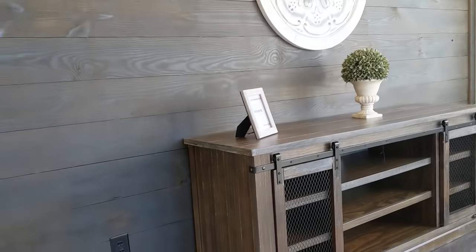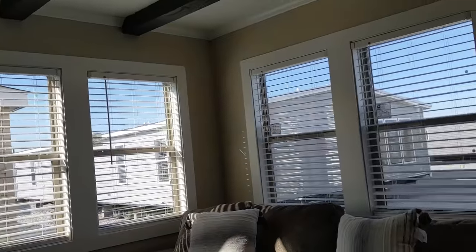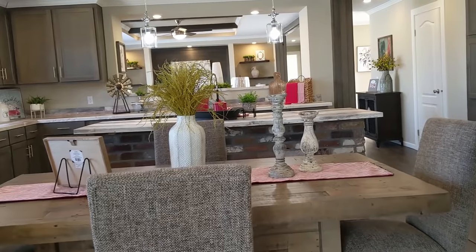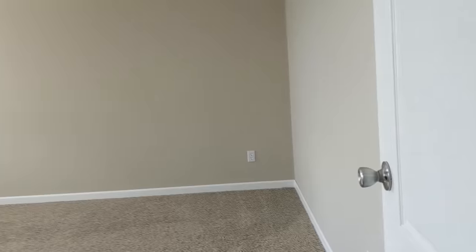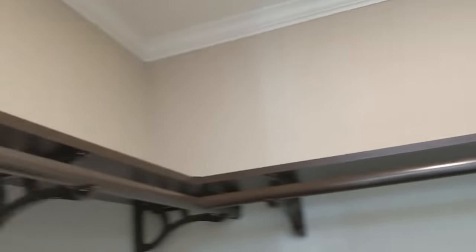This could be called a sunroom — it's got a shiplap feature wall and seven windows in here. Beautiful. Let's go check out the master. I see why they've been bugging me about buying this one — it's gorgeous. The master bedroom is going to be about 16 by 15, with double-racked shelving for your master closet and real wood shelves.